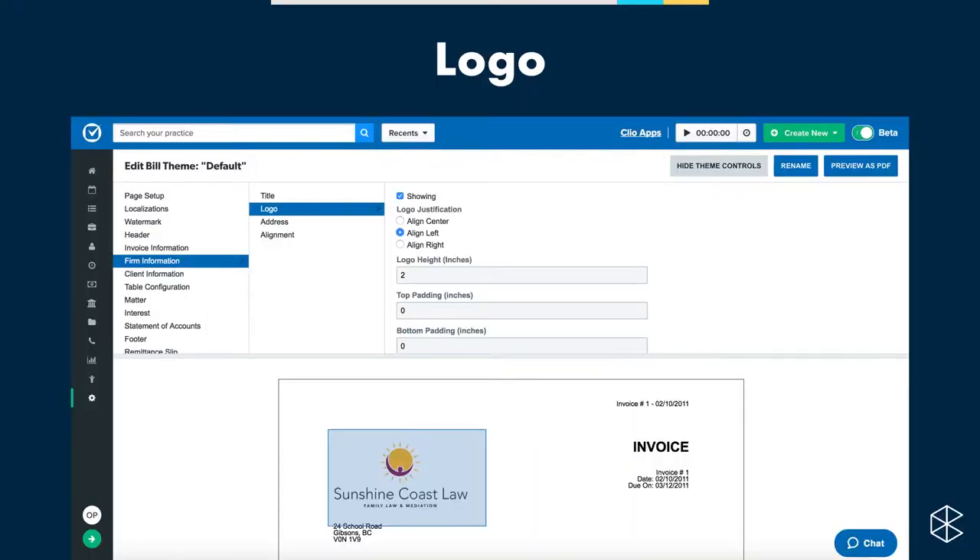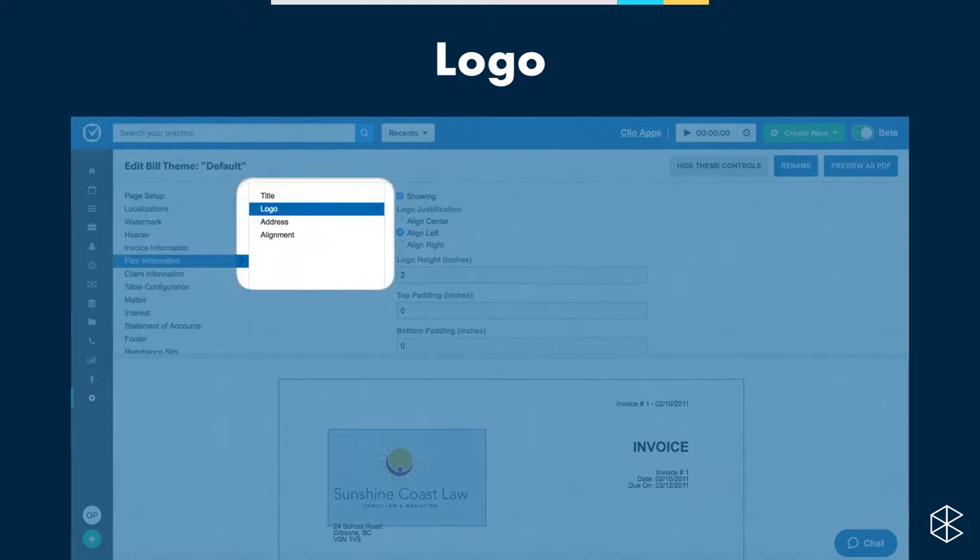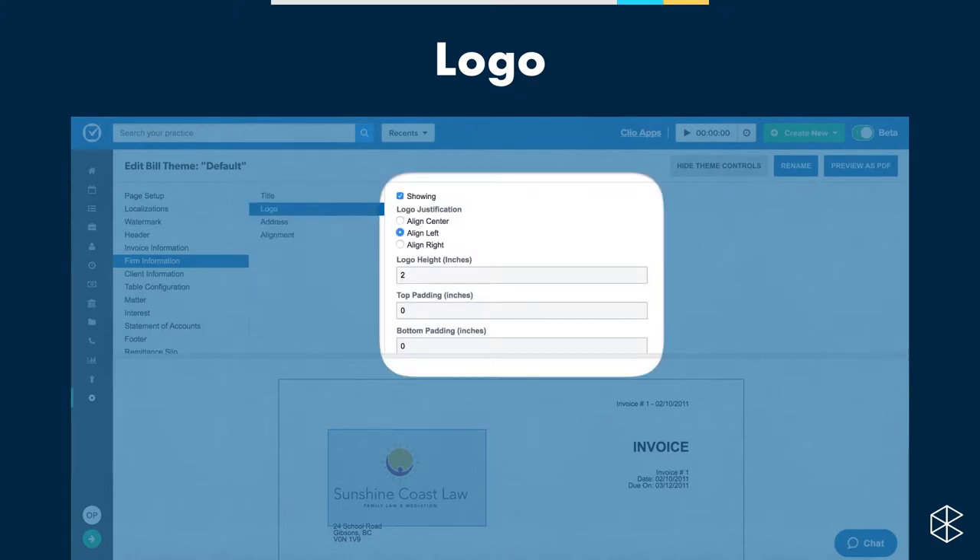To make sure the logo shows on the bill: in the first column, navigate about halfway down to Firm Information. In the second column, the second option is Logo. In the third column, the very top option is Showing — make sure that's enabled. That's how easy it is to show your logo on your bill. There are also options to control where exactly the logo appears, such as center or right-aligned.